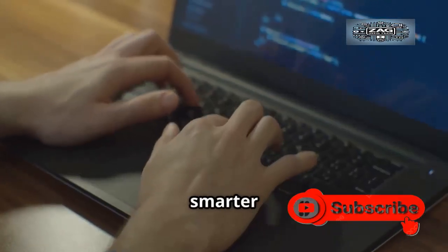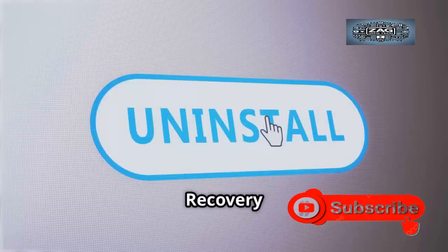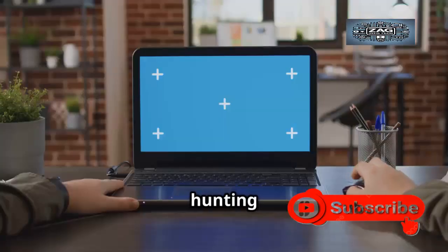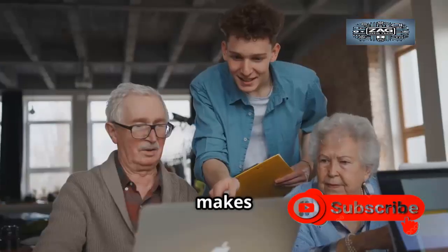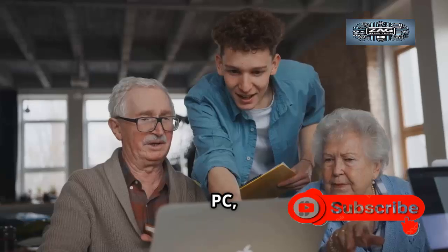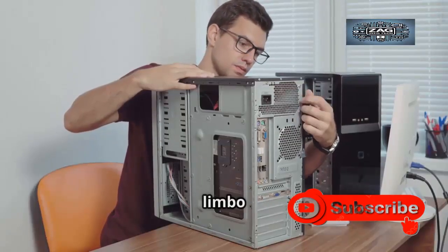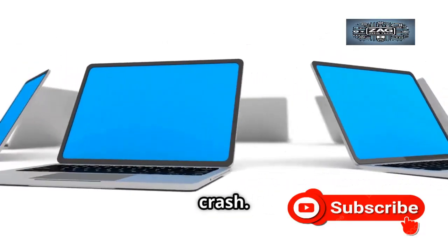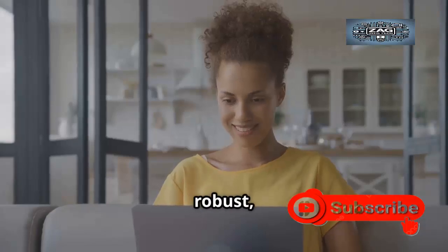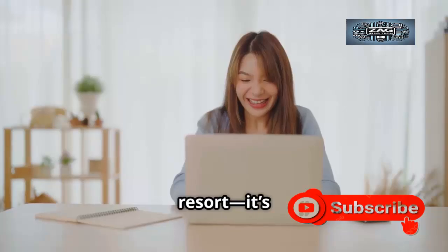Crashes are bad, but endless reboot loops are worse. 25H2 introduces smarter recovery tools to break that cycle. If your PC fails to start a couple of times, it'll automatically launch the Windows Recovery Environment — no more hunting for bootable USBs or obscure key combinations. Recovery tools are now front and center, making it easier for anyone to fix their PC, not just techies. For businesses, it means fewer machines stuck in limbo and faster repairs. Windows is now proactive, trying to fix itself after a crash.